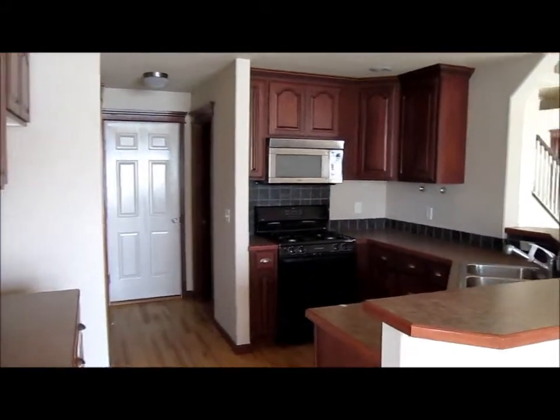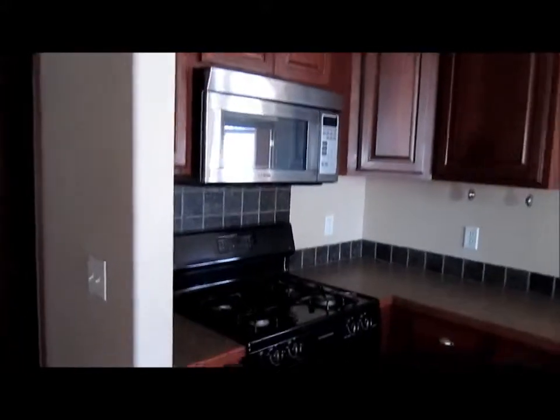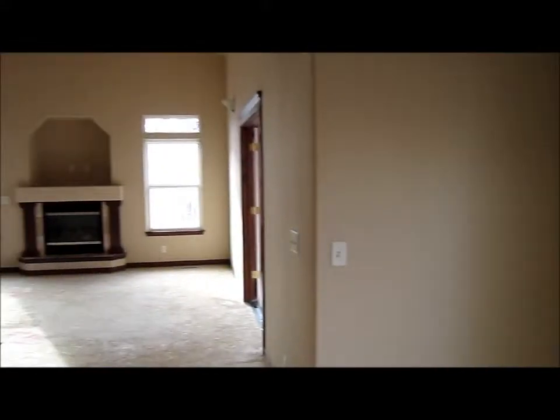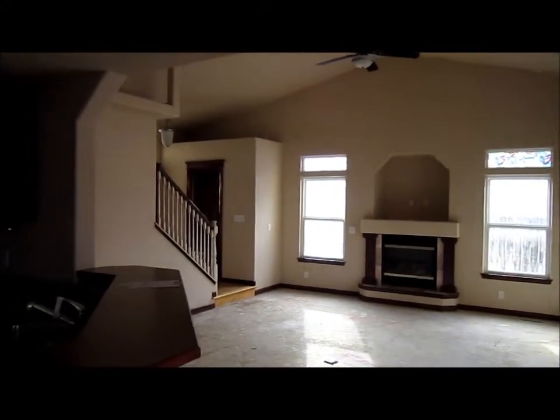Moving into the kitchen, we've got nice and clean — looks like cherry-stained cabinets, a gas stove, and a stainless steel dishwasher. We've got hardwood floors throughout this whole area — what a great design. Here's a view looking at the living room: vaulted ceilings — what a great house.